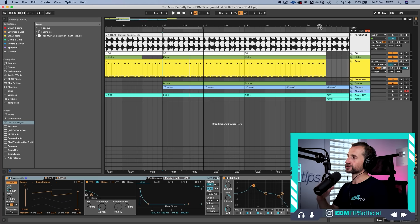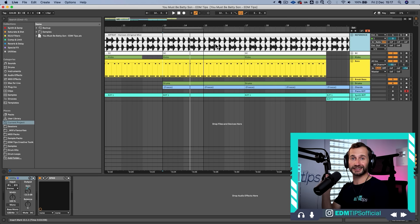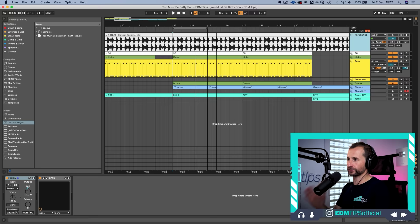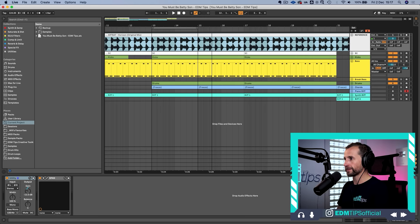What you need to do is bring a reference track into your DAW project that is in a similar vibe to the music you want to produce — similar frequency spread, similar instruments — and then compare your mix to that as you go. Drag it into your DAW and take the volume down by about minus 12 dB. This counteracts the mastering that's been done in terms of loudness, because the reference track is going to sound a lot louder since it's been mastered.